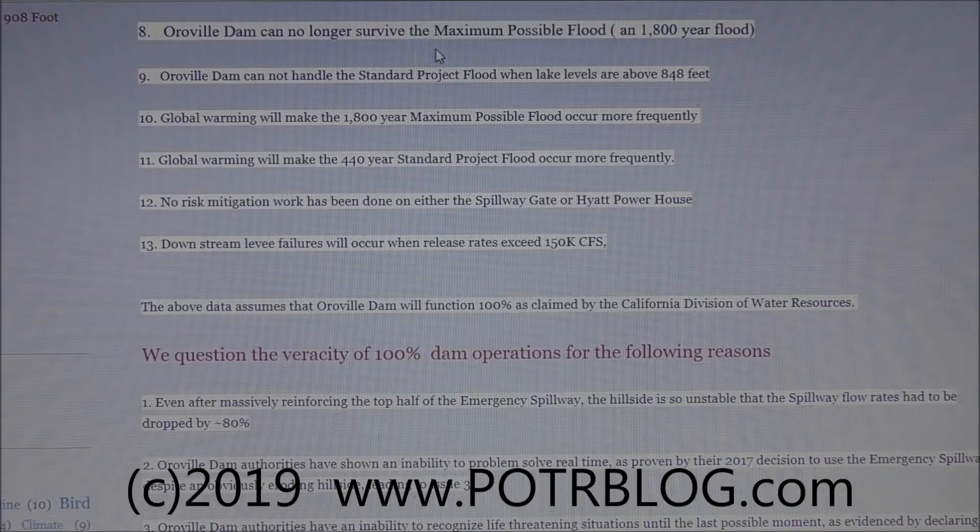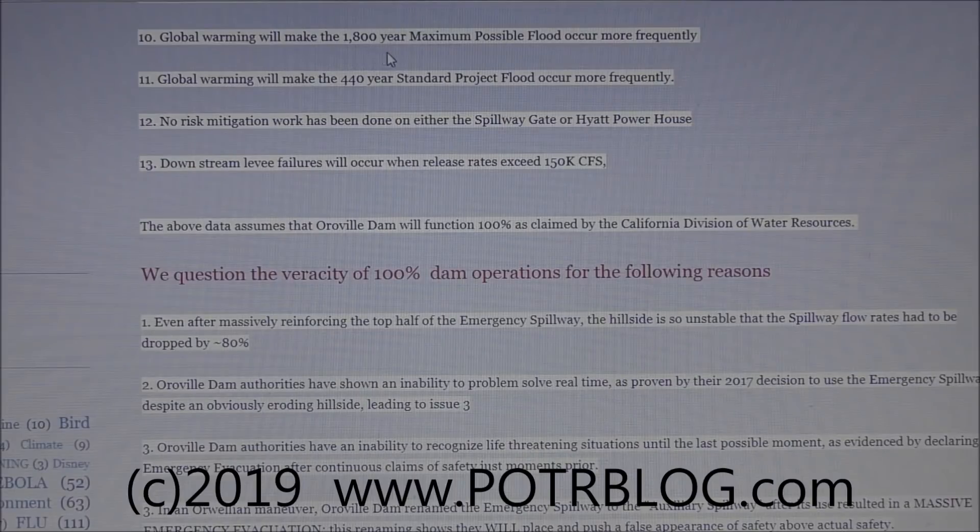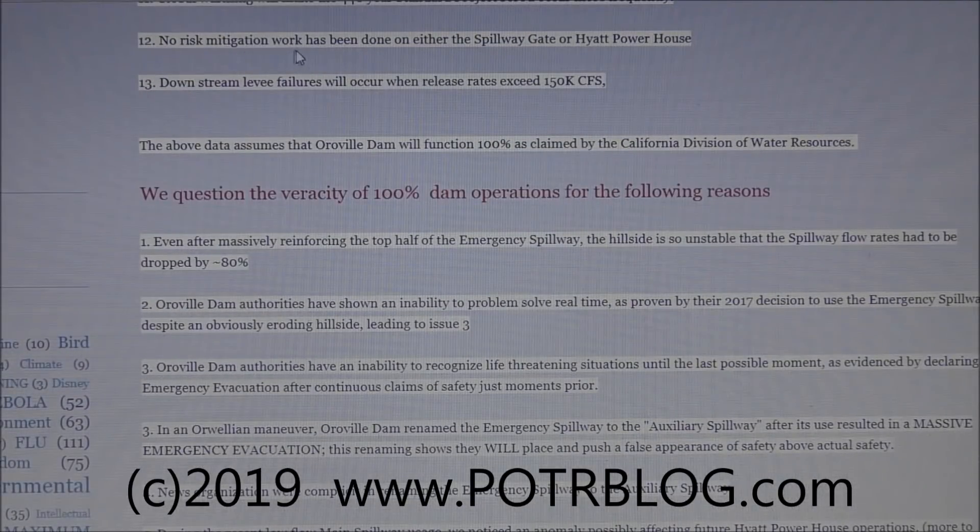Oroville Dam can no longer survive the maximum possible flood, which back in 1957 was calculated to be an 1,800-year flood level — meaning once every 1,800 years such a flood was expected. The dam also cannot handle the standard project flood when lake levels are above 848 feet. Global warming will make both the 1,800-year maximum possible flood and the 440-year standard project flood occur more frequently.